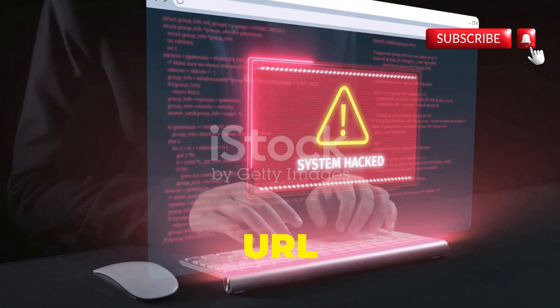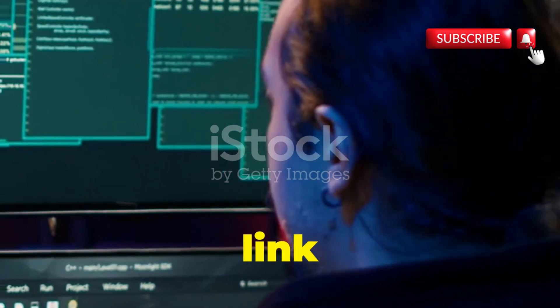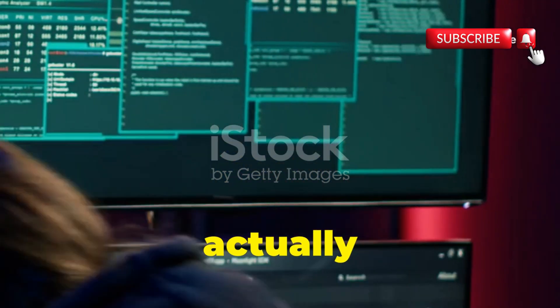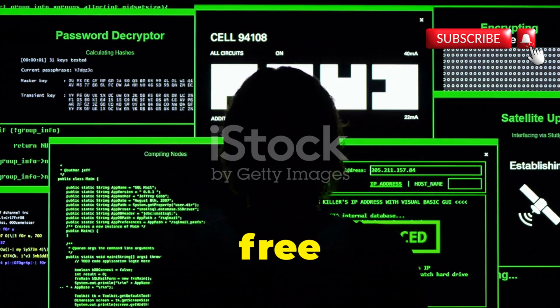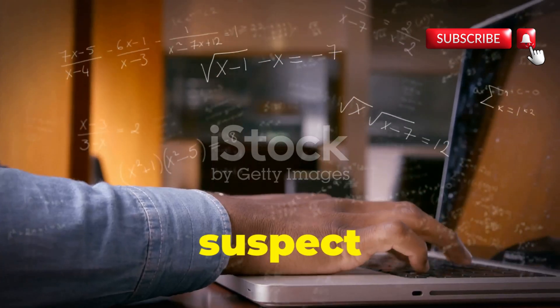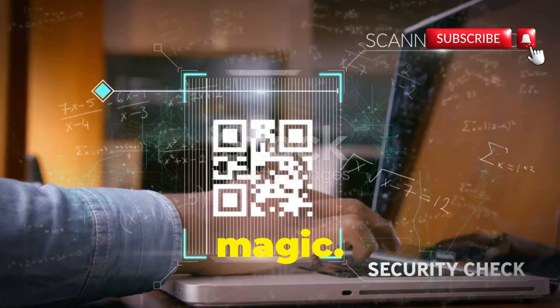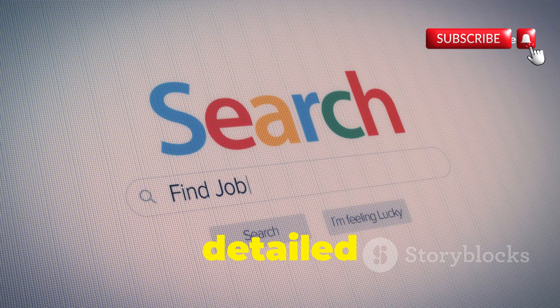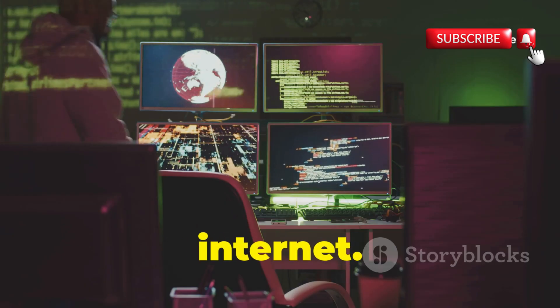Chapter 4: URL Scan — unmasking the internet's hidden dangers. Ever clicked on a link and wondered where it's actually taking you? With URL Scan, you don't have to wonder anymore. This free tool from Microsoft is like an X-ray machine for the internet. Paste the suspect URL, hit enter, and let URL Scan work its magic. In seconds you'll get a detailed report showing everything you need to know — your window into the hidden workings of the internet.